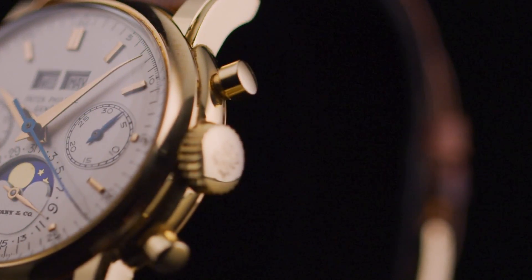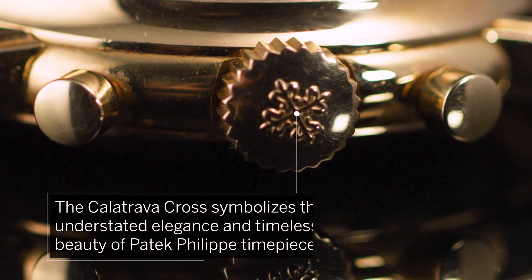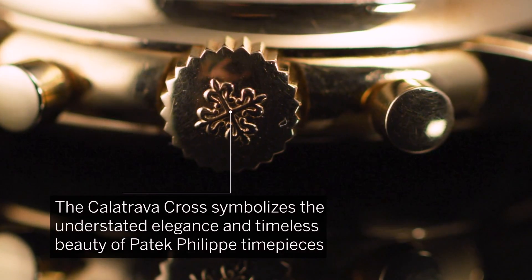Named after a 12th century order of Spanish knights, the Calatrava cross on the crown symbolizes the understated elegance and timeless beauty of Patek Philippe timepieces.